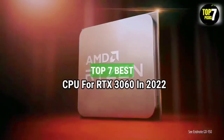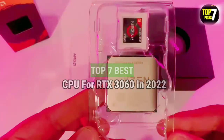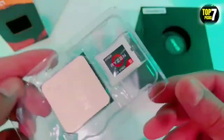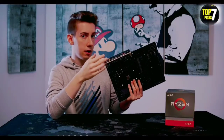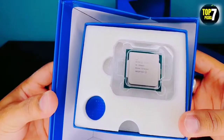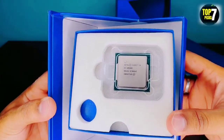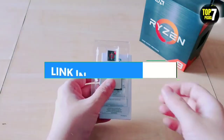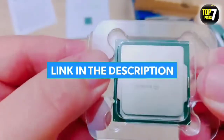Top 7 Best CPU for RTX 3060 in 2022. Through extensive research and testing, I have put together a list of options that will meet the needs of different types of buyers. So whether it's price, performance, or particular use, we have got you covered. For more information, I have put links to products in the description. Make sure to check it out.